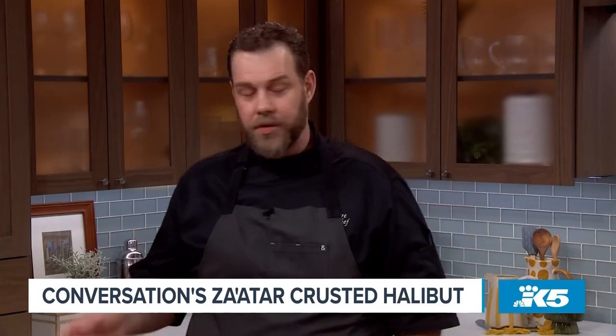So what are we making today? Today is a za'atar crusted halibut with a fava bean stew and some roasted spring onions. Let's get started!